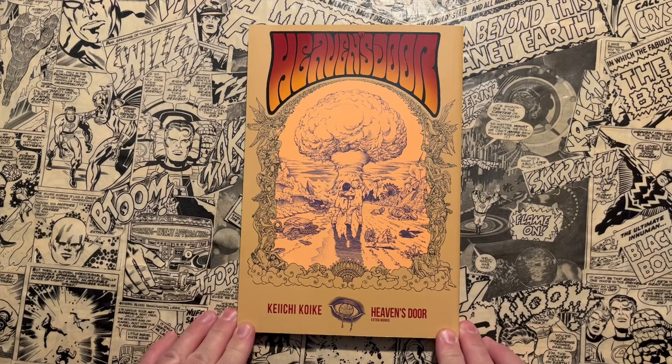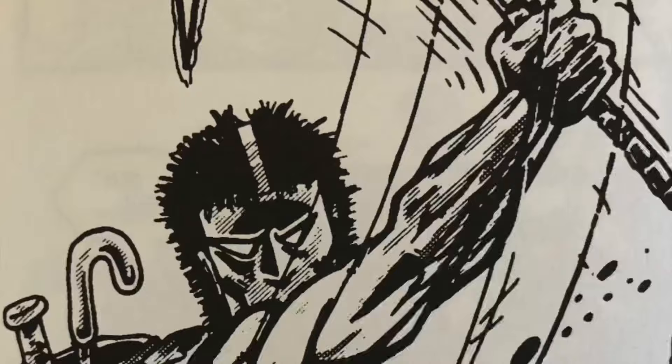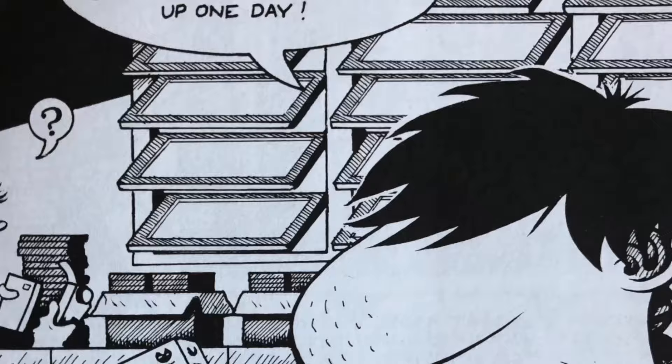Hello, and welcome to another episode of Taylor Talks Comics. Today, Taylor's talking manga, and that's Heaven's Store by Keiichi Kwaike, published by Last Gasp. Stay tuned.